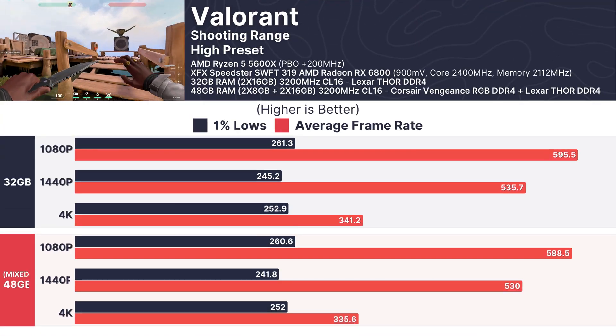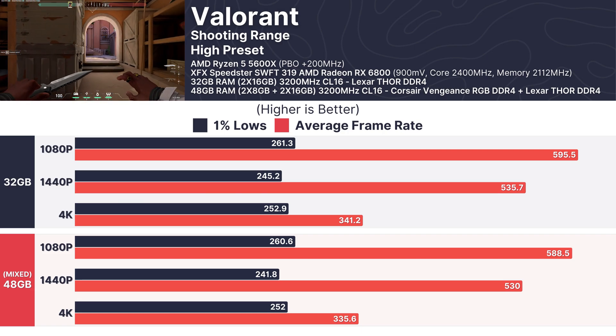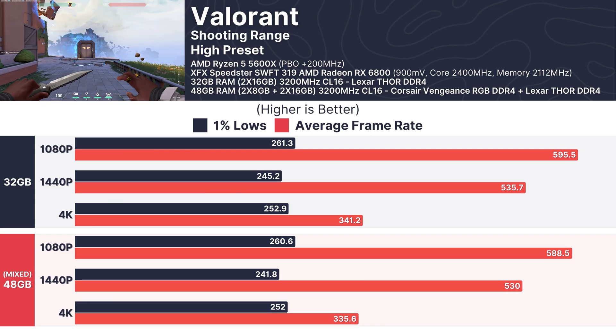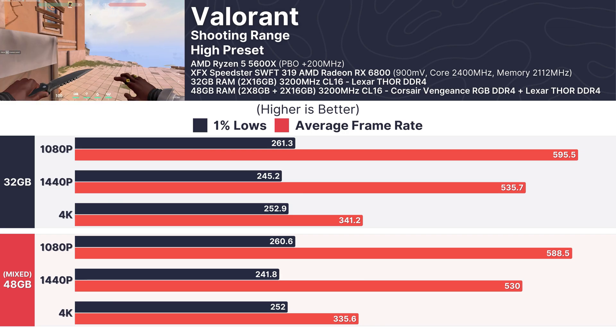We tested Valorant, a lightweight but competitive esports title. At 1080p, frame rates exceeded 500 FPS, with 1% lows above 250 FPS. Even at 4K, both configurations held steady at over 300 FPS, proving that mixed RAM has no perceptible impact on gameplay.